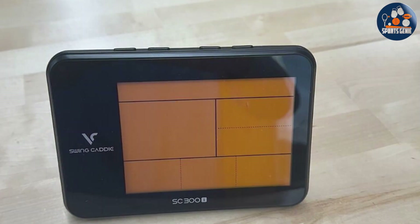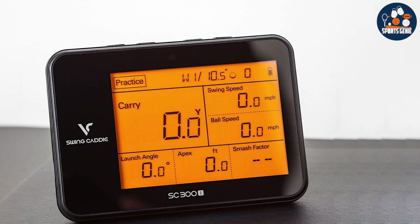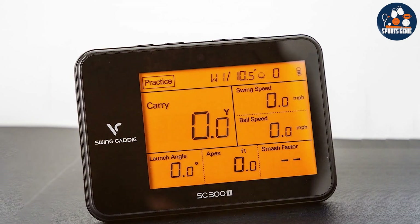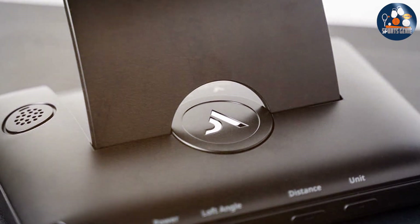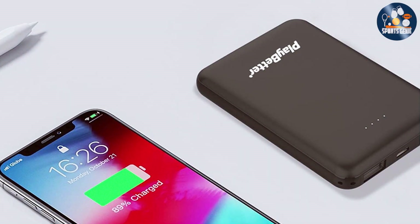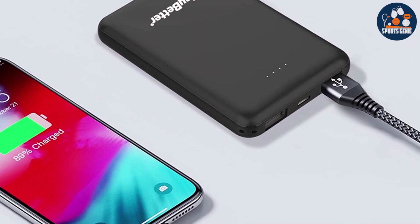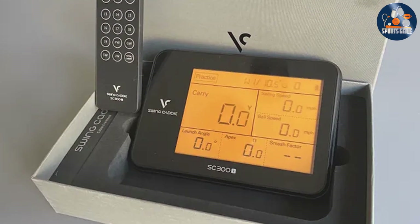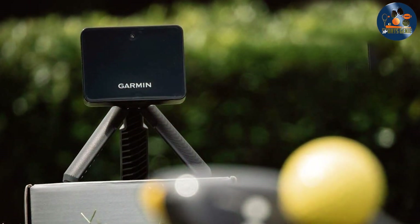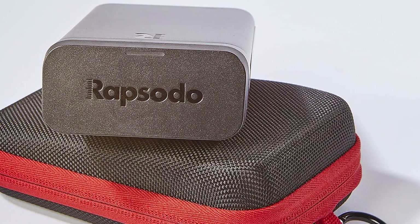Utilizing the latest in Doppler radar technology, it offers golfers the insights needed to refine their swings and understand the nuances of their game. The ability to set goals and track progress through the device's app motivates continuous improvement and makes practice sessions both productive and engaging. Suitable for both indoor and outdoor use, the included remote control enhances usability, making adjustments a breeze. For golfers who value detailed feedback and the convenience of a portable monitor, the SC300i is an unbeatable option. Whether you're a beginner or an experienced golfer aiming for precision, these tools offer a world of improvement right at your fingertips. Step into the future of golf training without stepping outside your budget.